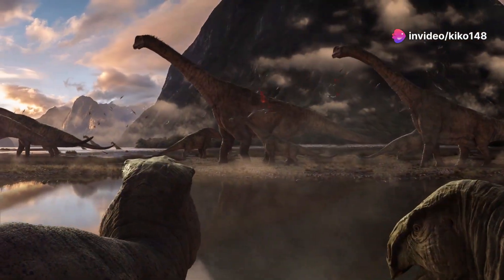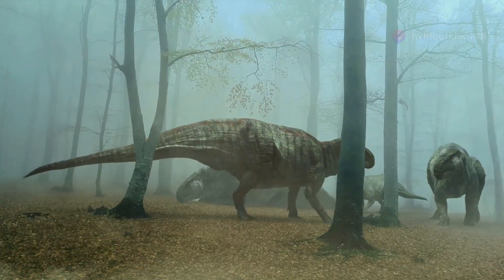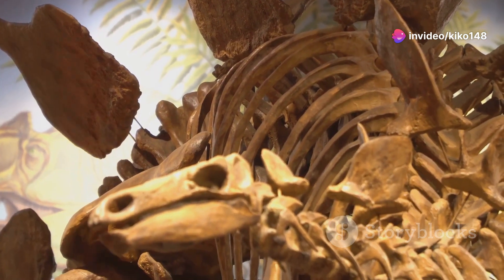The Jurassic period — a time of giants. From the mighty sauropods to the fearsome theropods, dinosaurs ruled the Earth. And among these magnificent creatures, one stands out for its unique, unforgettable silhouette. Instantly recognizable, the Stegosaurus needs no introduction.